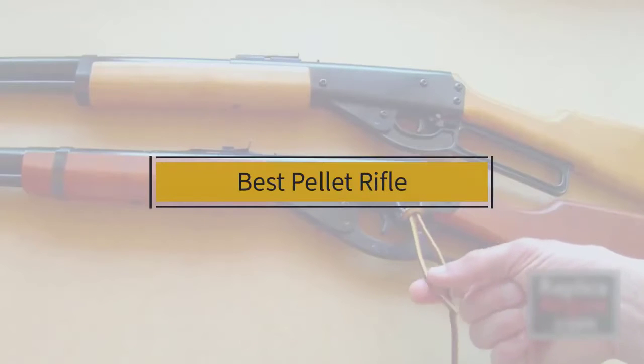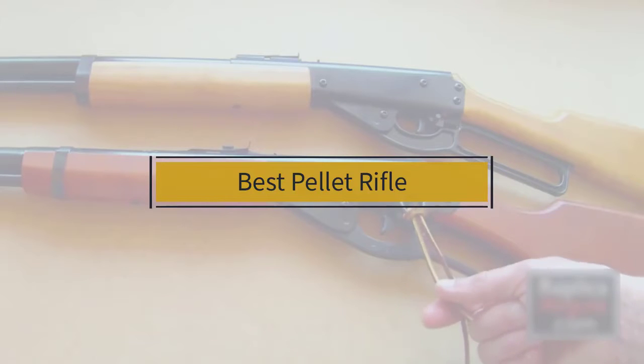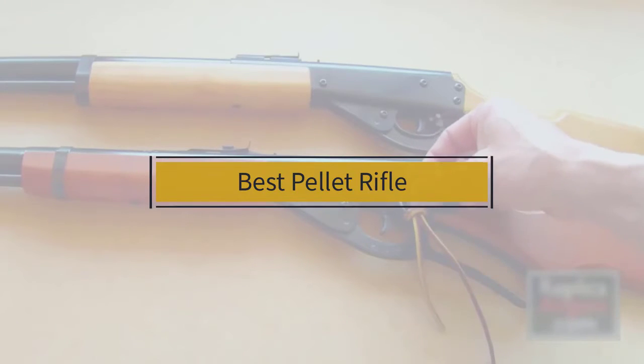If you are looking for the best pellet rifle, here is a collection you have got to see. Let's get started. At any time you can click the circle for more info and real-time deals.